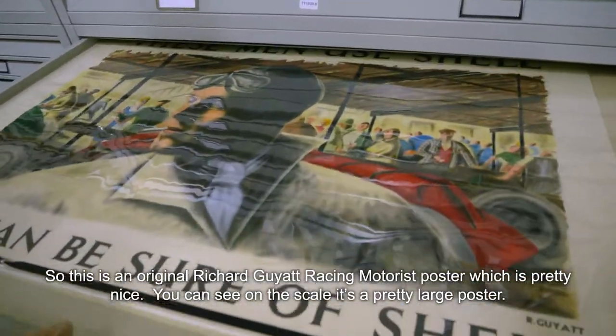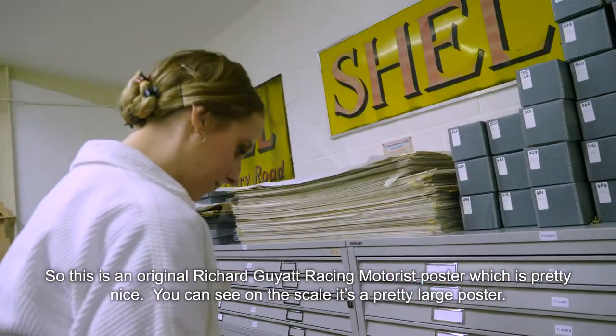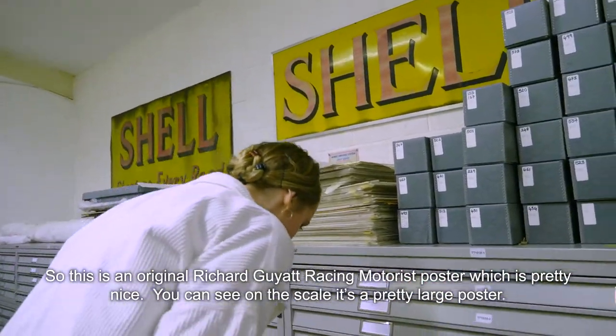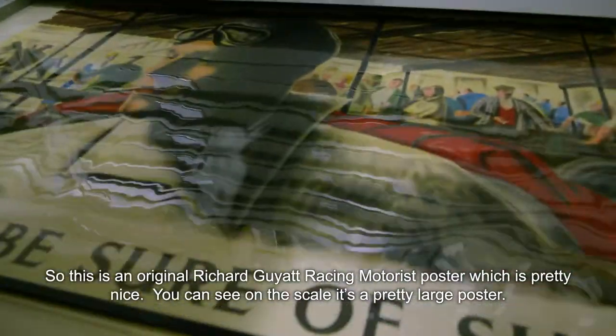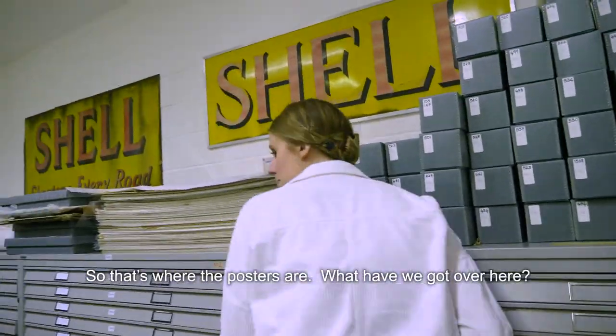So this is a Richard Guyatt racing motorist poster, which is pretty nice. You can see on the scale it's quite a large poster. So yeah, that's where the posters are.